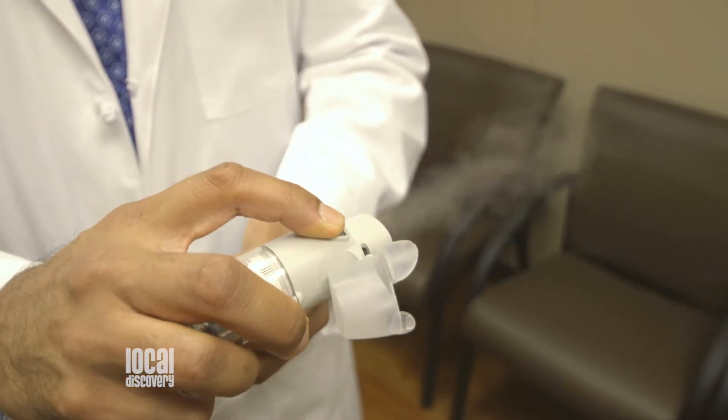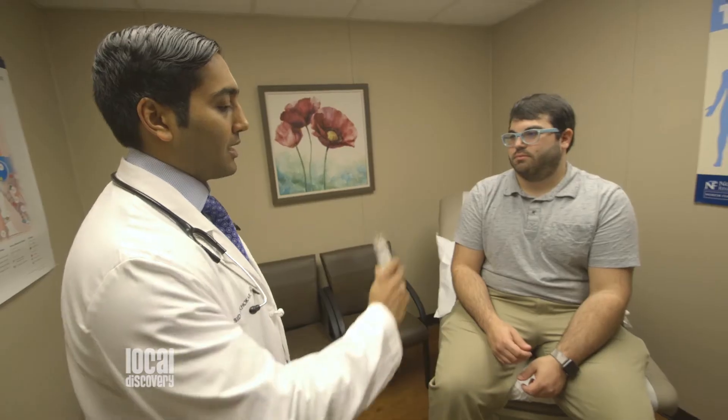Unfortunately, COPD is an irreversible process because once the lungs are damaged they can't regenerate, but we can stop further damage to the lungs by stopping smoking and assisting in that process, as well as starting several inhaler medications that can help symptoms and improve quality of life.